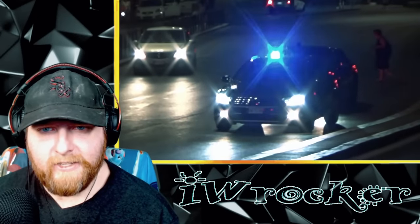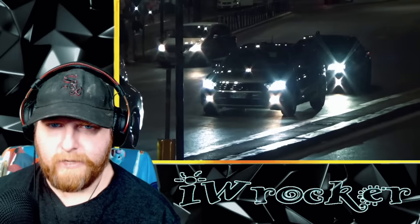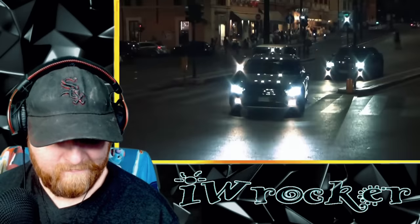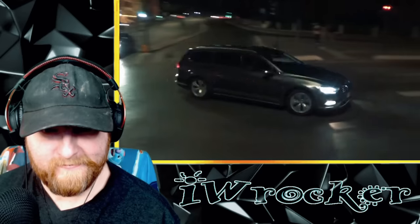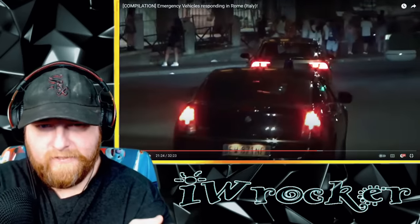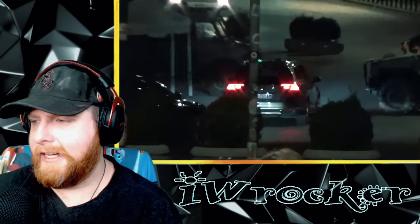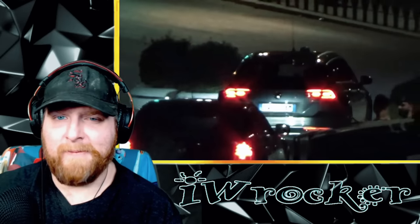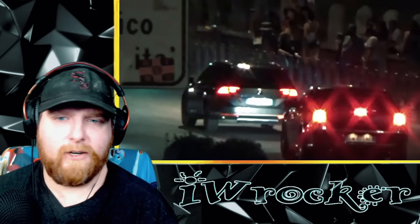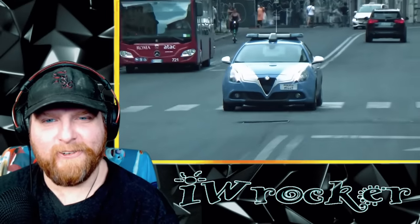Here's what looks like an unmarked unit — I mean it is dark, but I can't see any markings. It's very plain. Is it a Volkswagen? That's sneaky. Maybe it wasn't a Volkswagen, I'm not sure. But it's got some blue lights flashing — I'm assuming maybe an undercover police officer or an unmarked unit. Ooh, cool car!